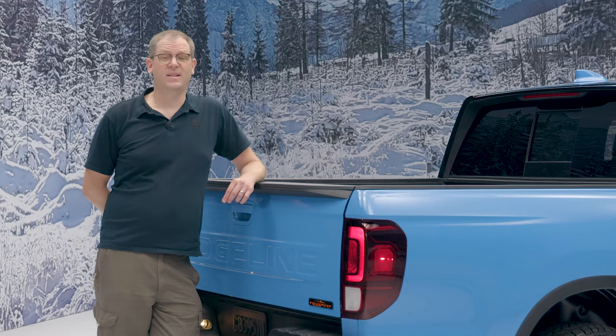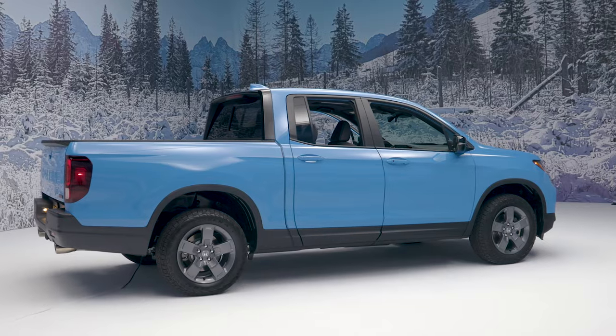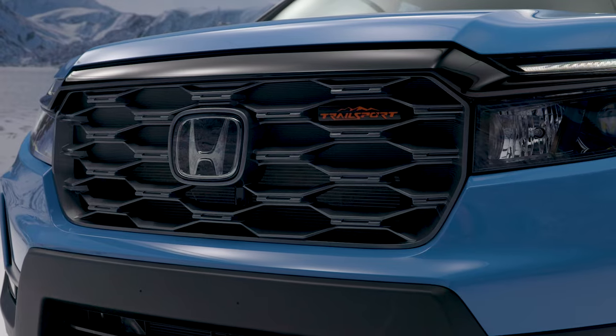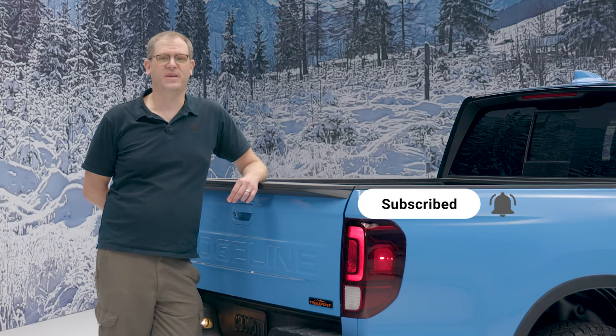The 2024 Honda Ridgeline lineup, including the new Trailsport trim level, is slated to go on sale by the end of the year. Be sure to stay tuned to Cars.com for more information, including pricing, as it becomes available. And for more pickup truck content, be sure to like, subscribe, and turn on notifications.